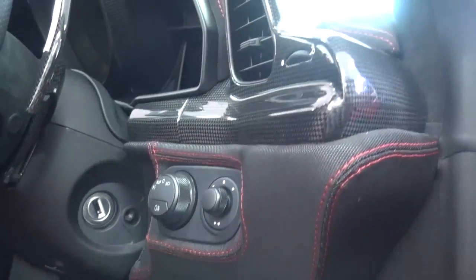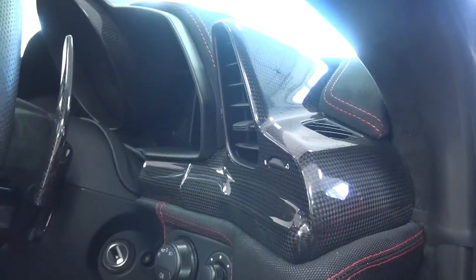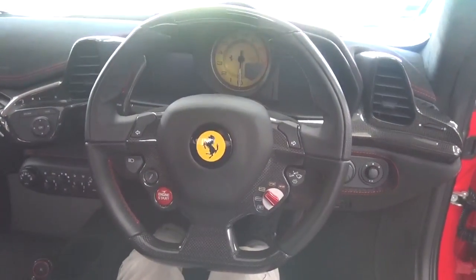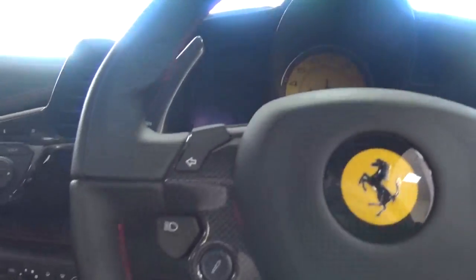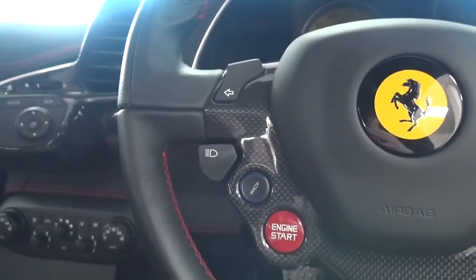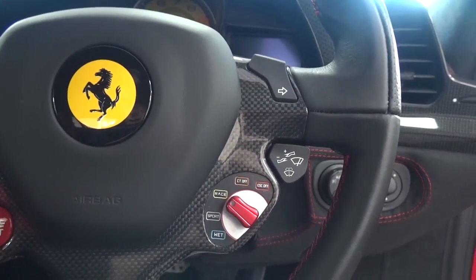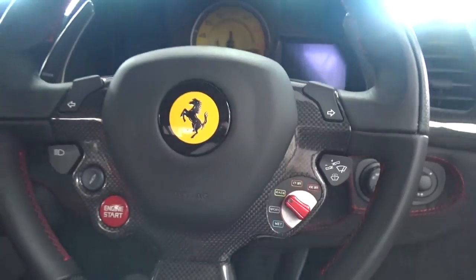In models such as the 458 Italia and Spyder, there's also another control array here. Ferrari's signature multi-functional wheel features the iconic top-mounted gear change lights, with an indicator, beam control, bumpy road button and engine start to the left, and the other indicator, window wiper controls and manettino switch to the right.